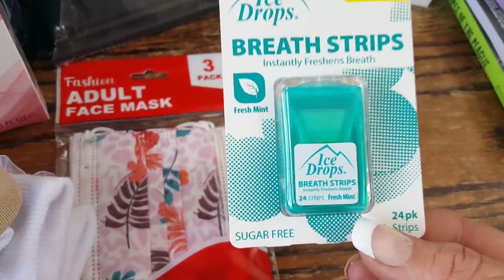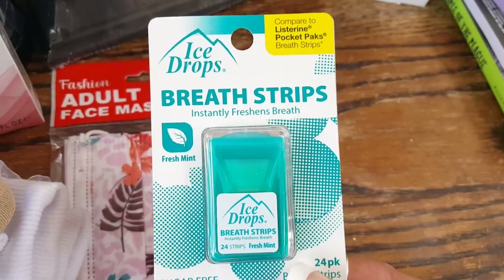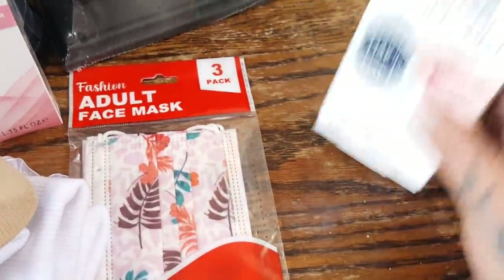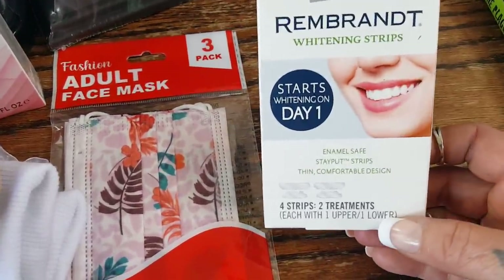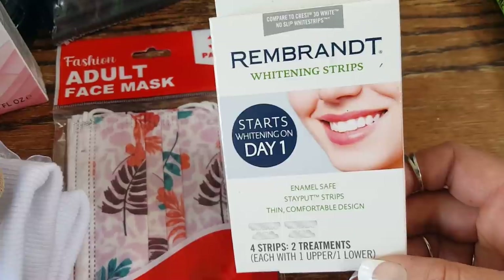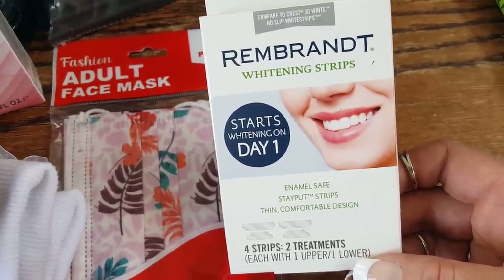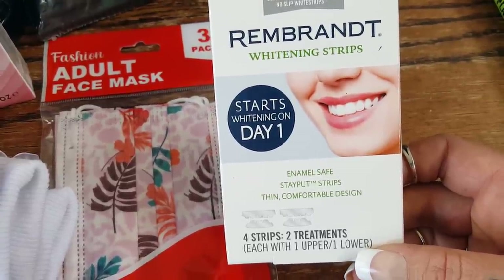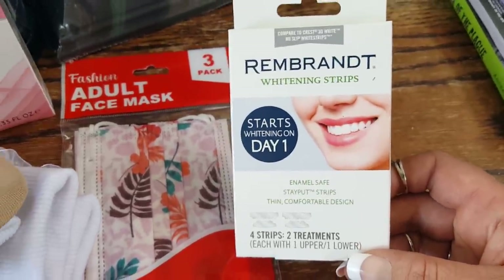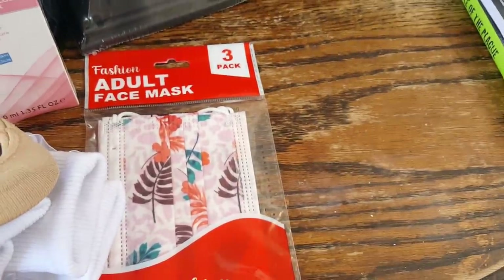Mask mouth is a no-no — you should always carry mints or gum or breath strips because we're wearing masks all day. I picked up the Ice Drops, which are compared to Listerine pocket packs, to put in my purse. I'm also a heavy coffee drinker and I love whitening strips but they get expensive. This is Rembrandt — a name brand — and it says it compares to the Crest 3D No Slip White Strips with two treatments. I'll try these since the Crest ones at Sam's Club cost $40-50.